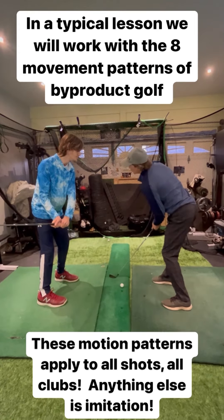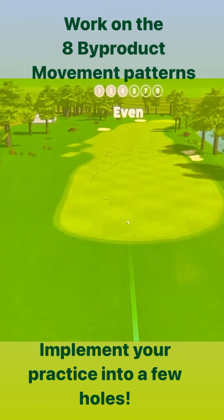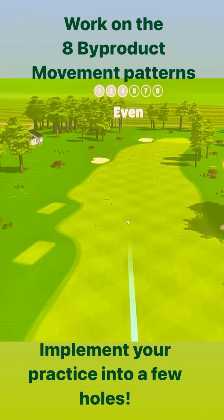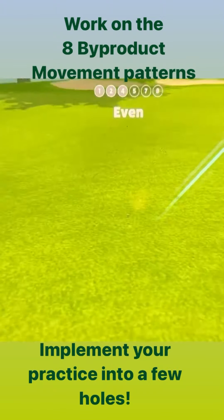In a fitforgolf.ca golf lesson, you'll work on the eight movement patterns of By-Product Golf, and then we'll put you into game play, where you'll be able to implement the lesson that you've been working on and enjoy a few holes of golf.